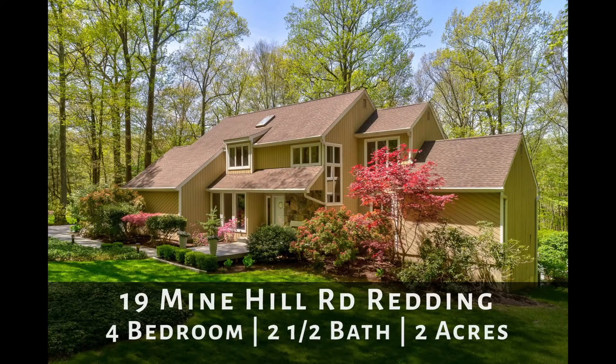If you'd like to take a tour of this property, reach out to me anytime. I would love to show it to you. Thanks for watching and have a great one.